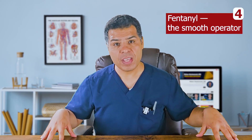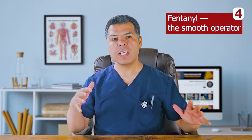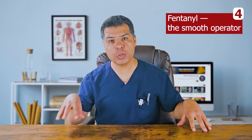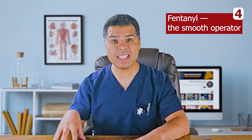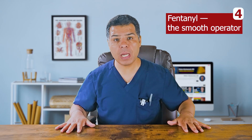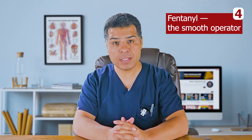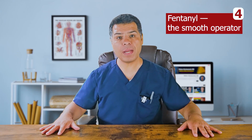Drug number four: fentanyl — the smooth operator. Fast on, fast off. It's usually the first-line agent for sedation and analgesia in mechanical ventilation. Pain control comes first — too often patients are on propofol with no analgesia at all. Adding a sedative to fentanyl is not automatic; only do so if extra sedation is really needed. Fentanyl causes minimal hypotension since it does not trigger histamine release like morphine. Central line is not required to administer fentanyl, and it's safe in both renal and hepatic impairment.